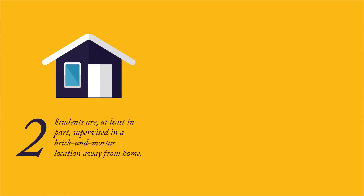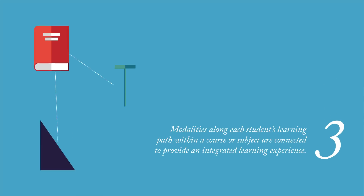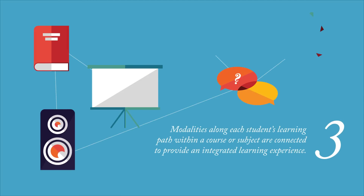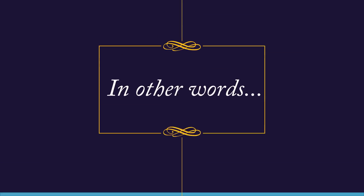Two: students are at least in part supervised in a brick-and-mortar location away from home. And three: the modalities along each student's learning path within a course or subject are connected to provide an integrated learning experience.